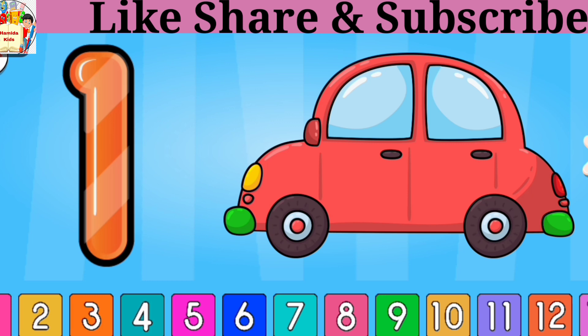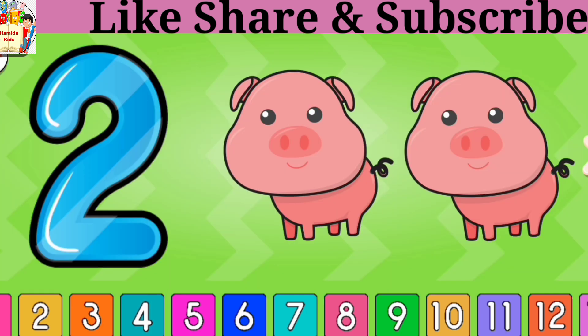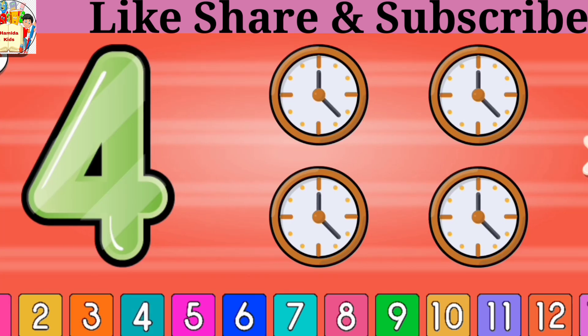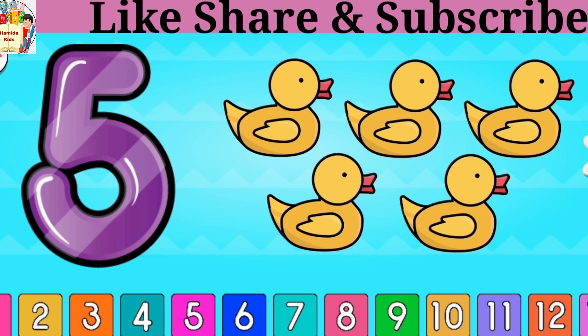1 car, 2 pig, 3 teddy, 4 clocks, 5 ducks.